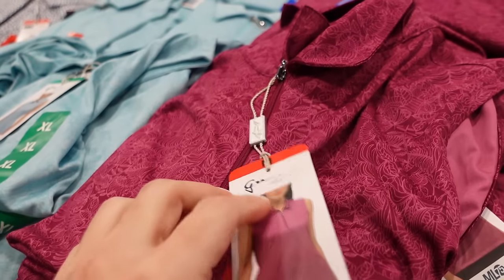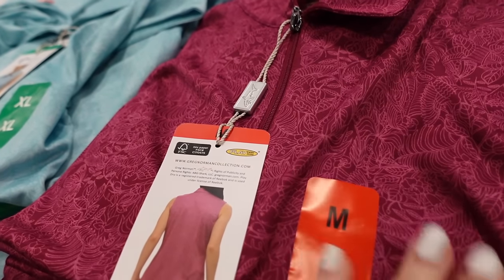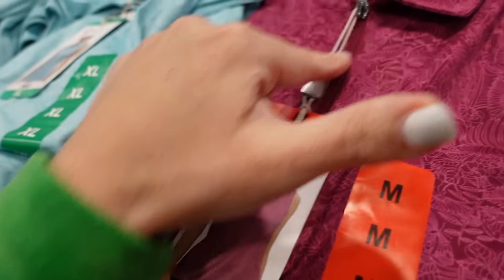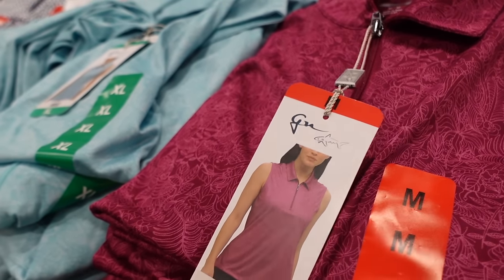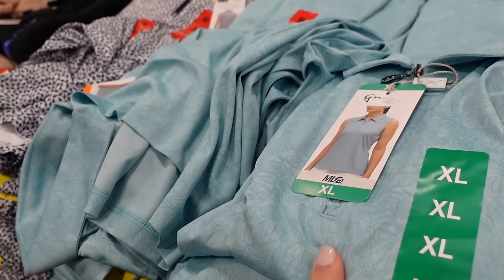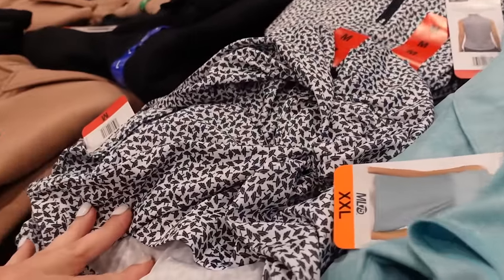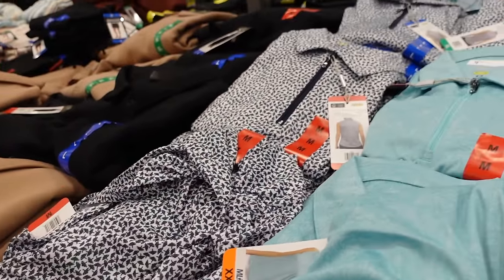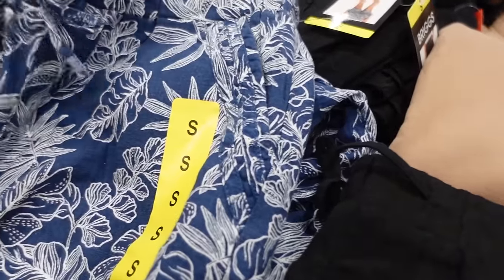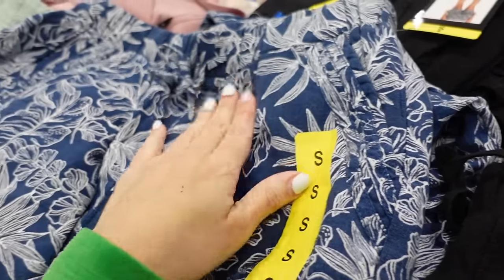New Greg Norman polos for women — stretchy microfiber moisture wicking material, sleeveless with a zip front. Available in mauve and fuchsia floral, blue floral, gray, white, and navy — $16.99.